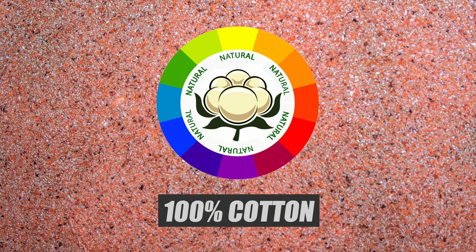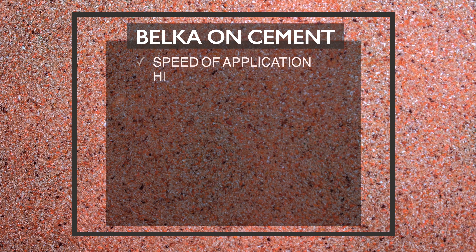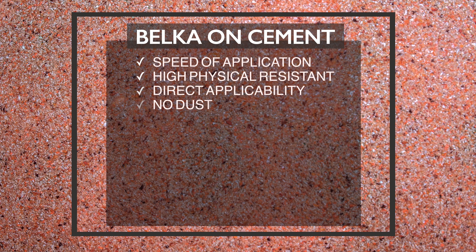Bilka is made from a 100% natural category. Speed of application, high physical resistance, direct applicability, no dust, no crack.